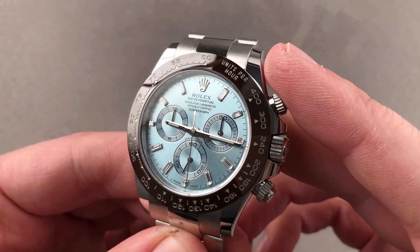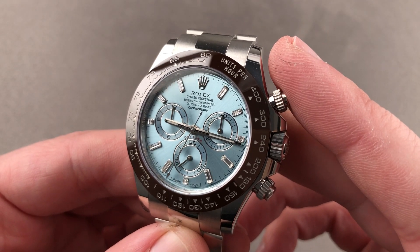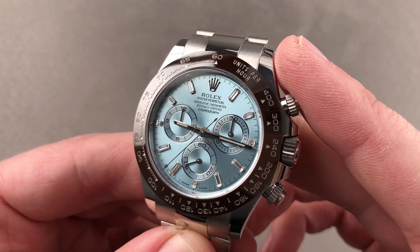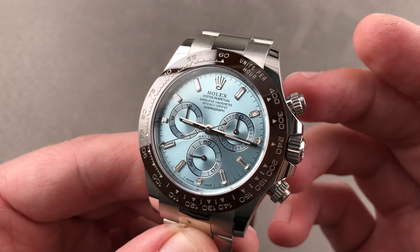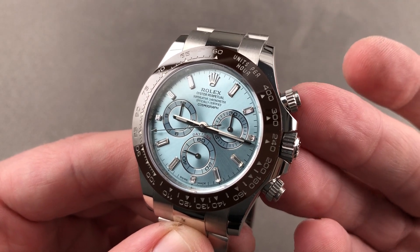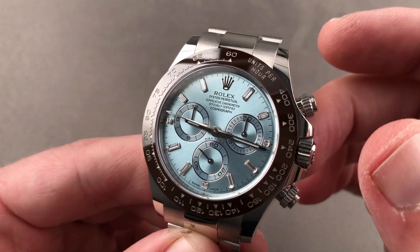Today we're discussing a Rolex Oyster Perpetual Cosmograph Daytona made in 2018. The successor to the anniversary Daytona of 2013, it has the same reference — 116506 — gloriously resplendent in platinum with chocolate bezel and no diamond hour indices.